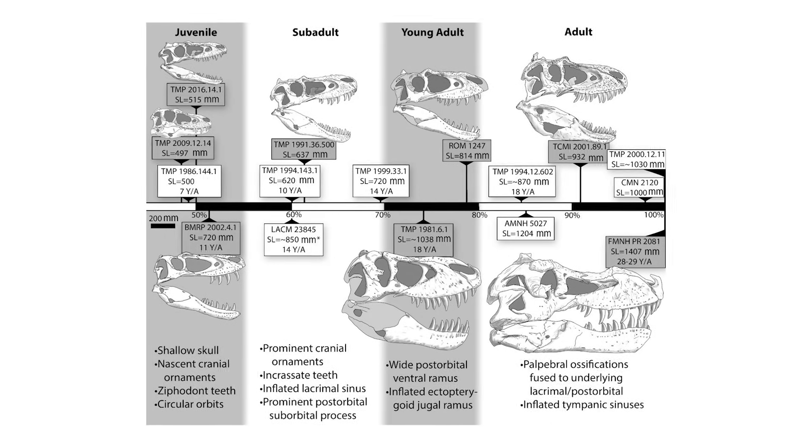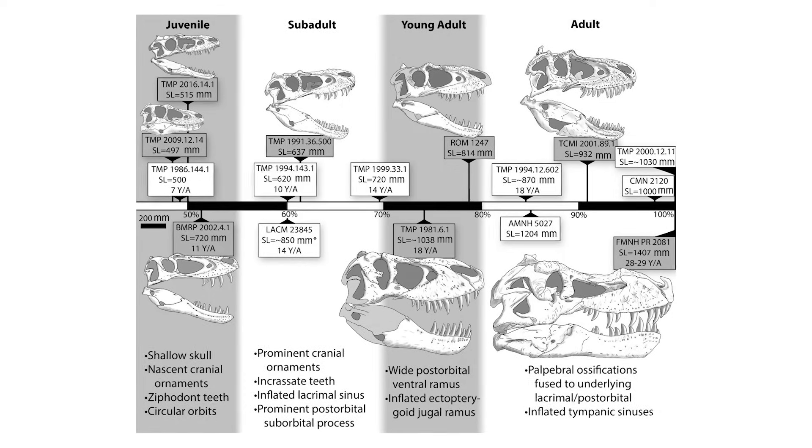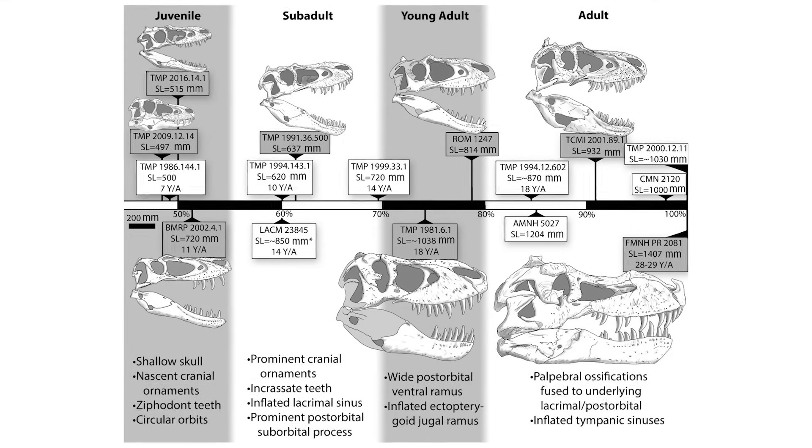Comparisons with T-Rex, too, have revealed some interesting things about the timings of certain skeletal transformations that occur as the animals grow, revealing an apparent dissociation between the timing of cranial development and body size in tyrannosaurid dinosaurs.